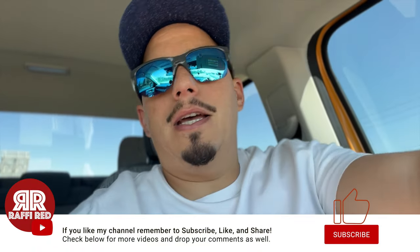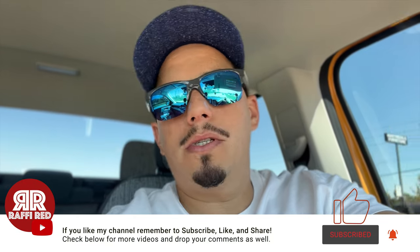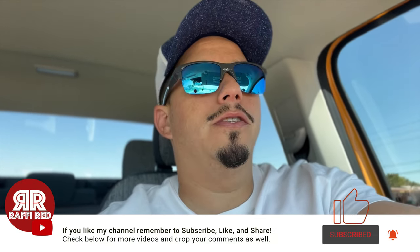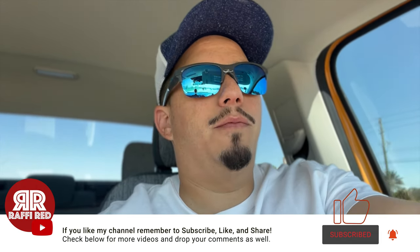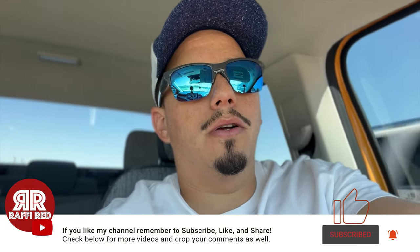This is going to be more of a vlog-style video. If you want to follow along, remember to hit that like and subscribe. I do a lot of Ford Maverick videos, sticker reviews, tech reviews, and travel videos, so if you're into any of those make sure you hit that like and subscribe because I'll be posting more Ford Maverick and tech product videos soon.